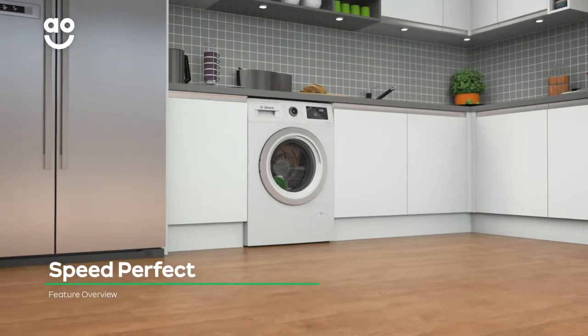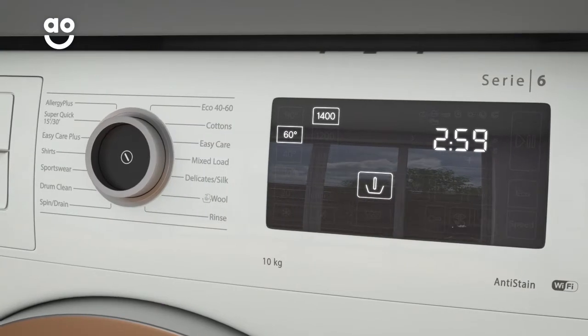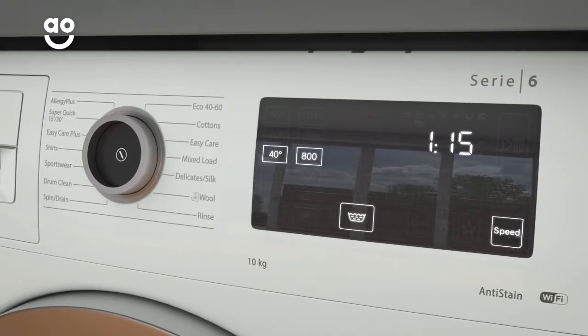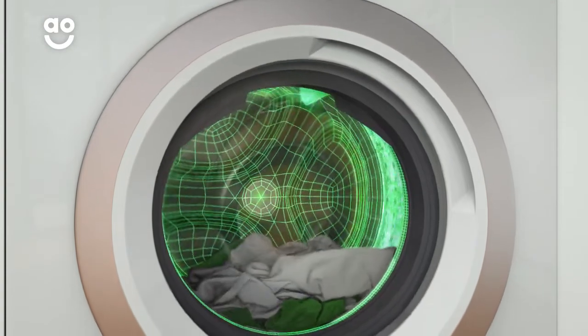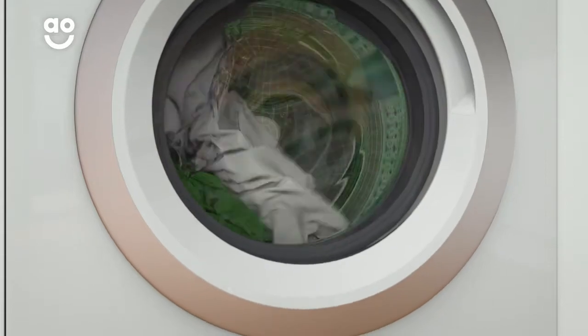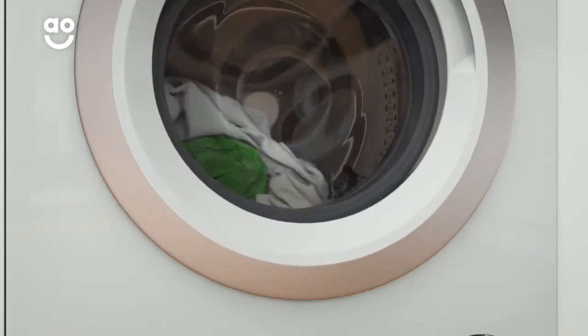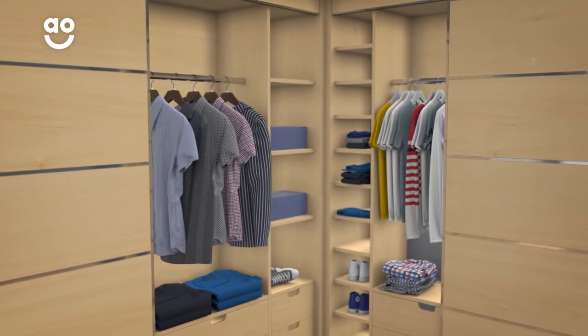The Speed Perfect option allows you to cut down on wash time without compromising on quality. Once you have chosen a wash programme, simply select the Speed Perfect button. The machine then uses clever sensors to detect the type of fabric and load size and adjust the cycle accordingly. This reduces the wash time by up to 65%, so when you're in a hurry, your favourite clothes will be clean when you need them.